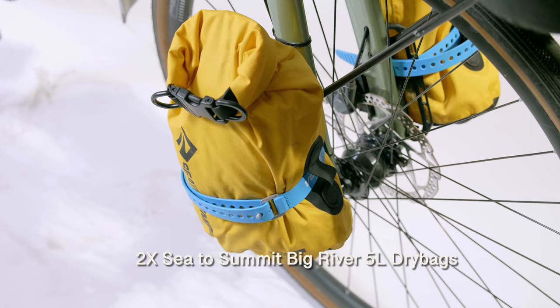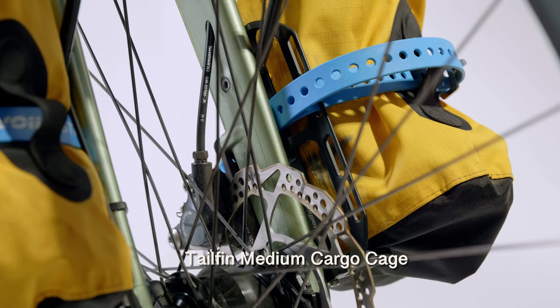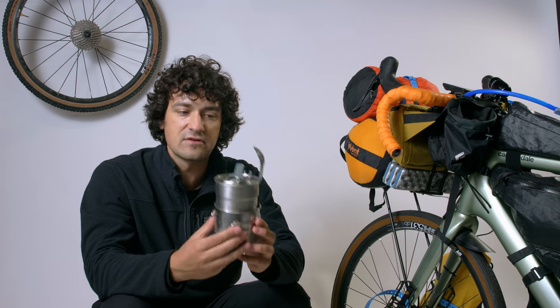For food storage I had two Sea to Summit 5-liter dry bags mounted on the Tailfin cargo racks with Voile straps — 10 liters total, which was perfect. One side had my Stanley cup nested with the stove, knife, and titanium spork for cook meals like ramen, instant pasta, rice, and oatmeal. The other side had quick grab-and-go food like bars and chips for riding. Feed bags held candy and snacks for on the bike.